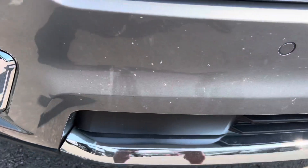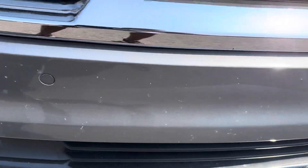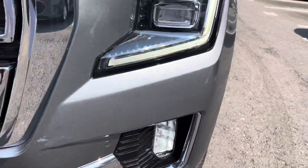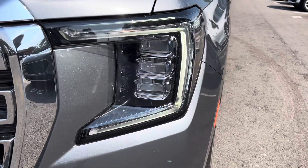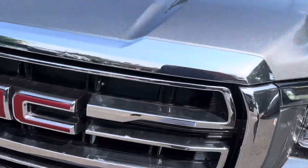That's just where the bugs got into it. Got your proximity sensors on the bumper here. No dents or dings or anything like that on this vehicle. You got your driver's side headlights — again, no cracks, water, anything like that in those headlights, nor fog lights. Pretty awesome ride here.